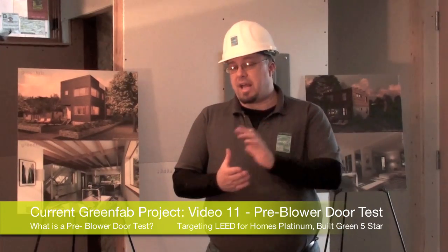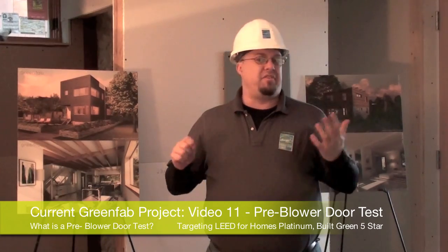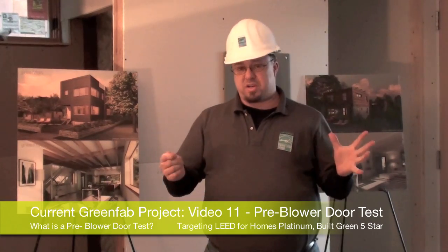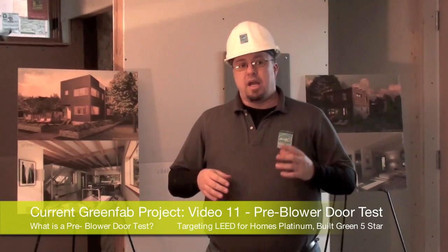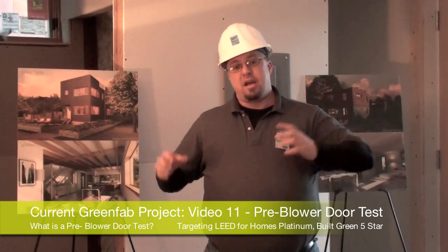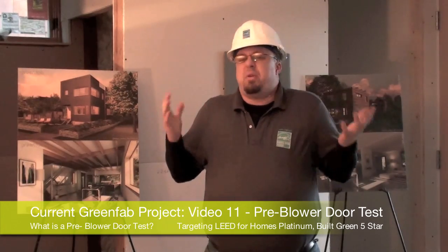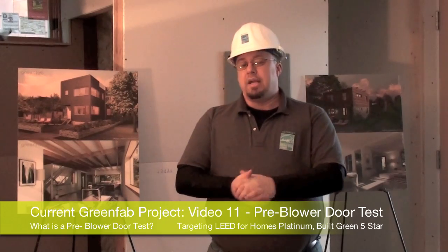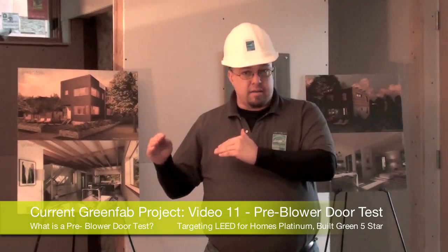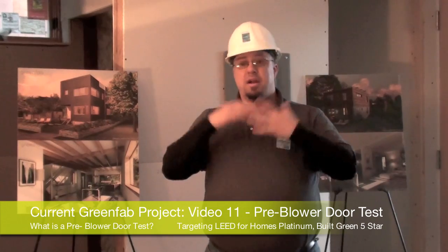Blower doors in general are kind of mysterious creatures to a lot of folks. Some of you may have seen one on Tool Time many years ago — one of the first times the public was aware of what a blower door test is. Traditionally in construction, for the Washington State Energy Code for instance, there's a requirement that you do a blower door test right before you are done with the home. What this is really trying to do is just tell you how many holes there are in the house — that's all this piece of equipment does. A pre-blower door test like we're doing today is actually a way to gauge how close you are to where you need to be for Energy Code, or for Northwest Energy Star Homes, LEED, or Passive House.